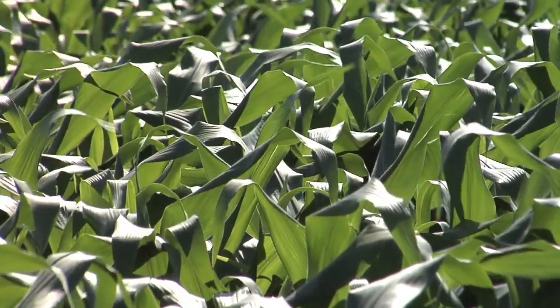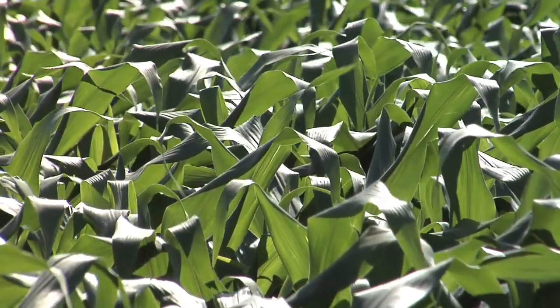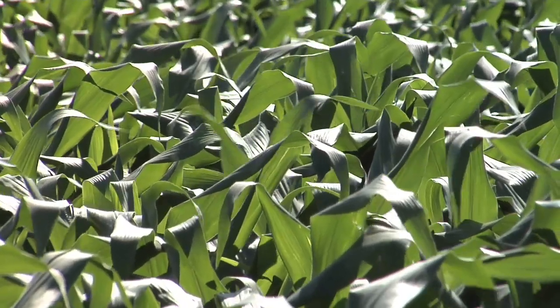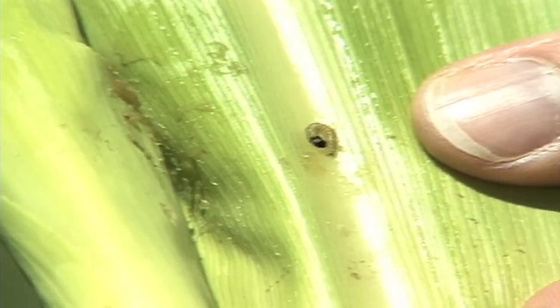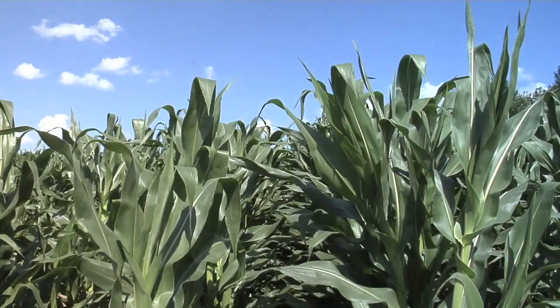The problem was that farmers and scientists were worried that someday resistance would come along — in other words, these bugs would build up a tolerance to that toxin so that it would no longer kill them. And that's where refuge acres came in.